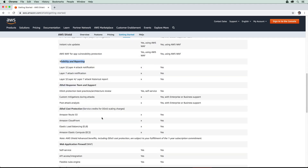Shield Advanced also includes DDoS cost protection. When you're getting a lot of traffic, it's going to be hitting services like Route 53, CloudFront, and ELB, which could cause you to spend a lot of money. AWS gives you guarantees that you're not going to go overboard in costs.